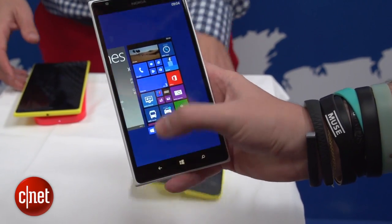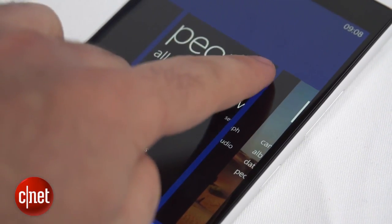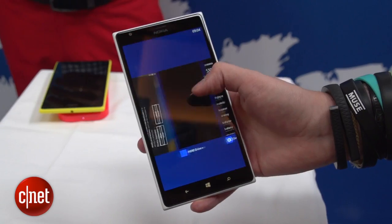Press and hold the back button and you'll bring up the multitasking interface. It looks much the same as it did before, but crucially you can now kill apps and carry on.